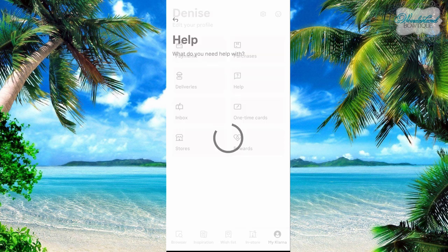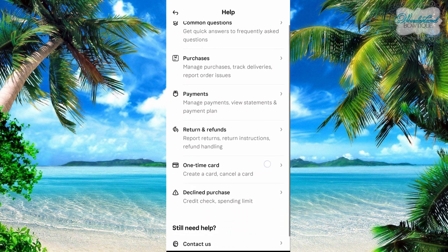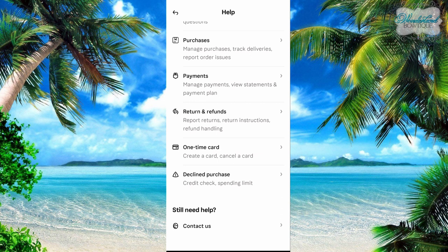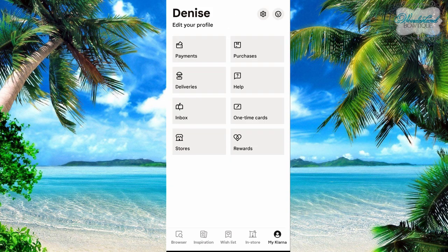There is a help section you can go to for common questions, purchases, returns, refunds, and how it works. If a return refund is made, it lowers the amount that is due on your final payment. So if you refunded $20 on a $60 payment, instead of it being broken up into the four original payments, your last payment is less money and your others are still the same.